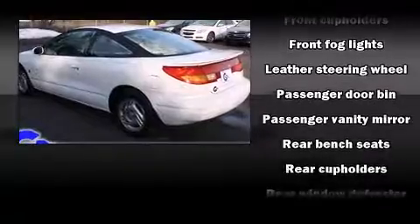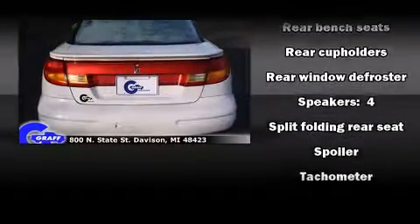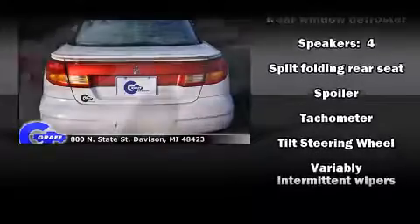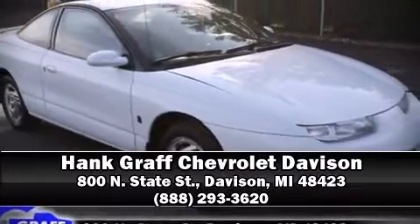Audio features include an AM/FM radio and four well-positioned speakers. Our sales staff will help you find the vehicle that you've been searching for. Stop by our dealership or give us a call for more information.